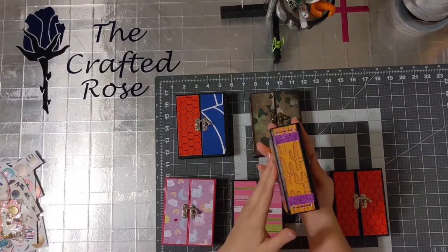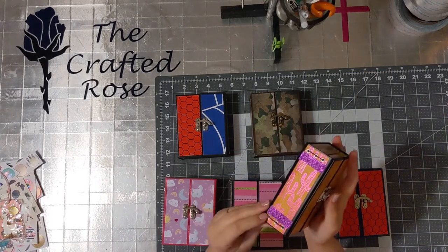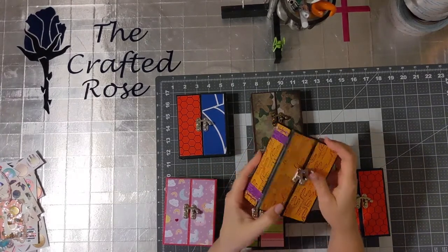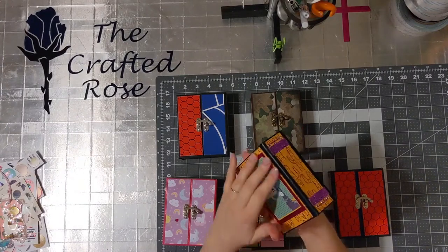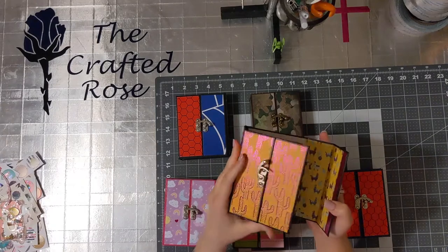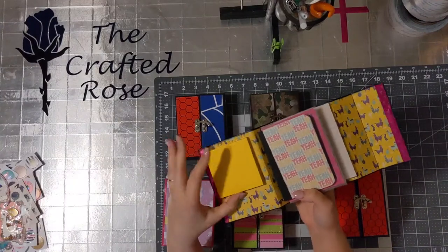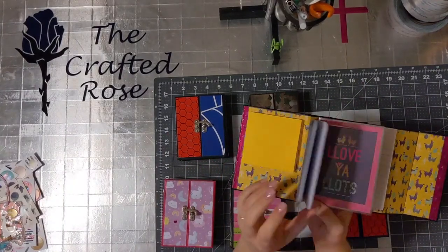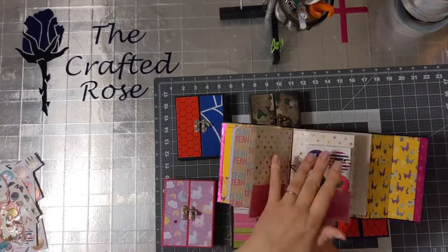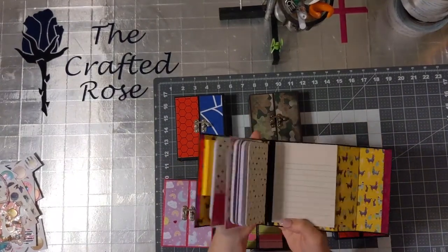The next one is a llama theme. This one I used a little bit different method with, so I ended up having to come in and reinforce the spine — this one only, because this is the one that gets the most pressure put on it. The person it's for really likes yellow, so I have yellow sticky notes in here to go with it. And then here's their folder, and they also have a sheet of stickers — llama stickers. And then there's their notepad in the back.